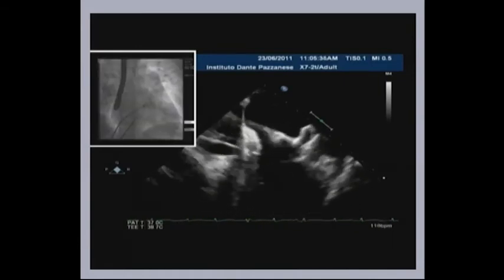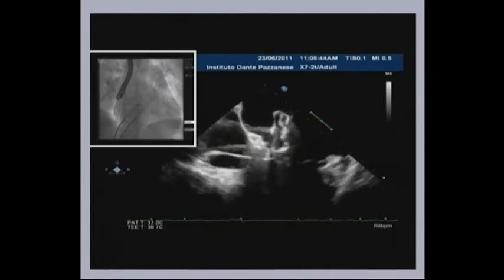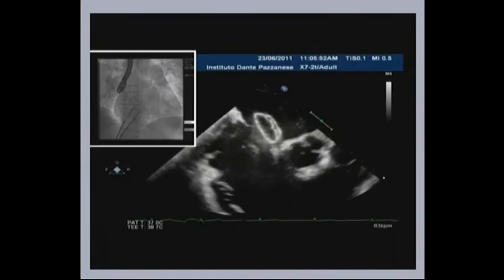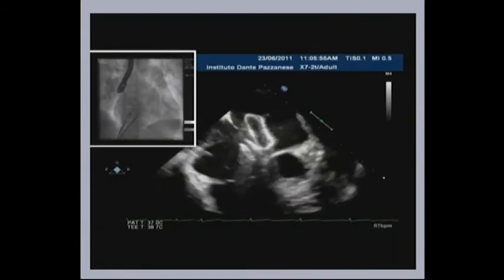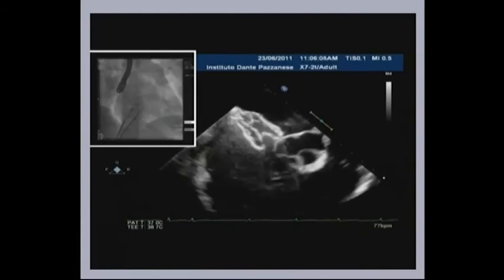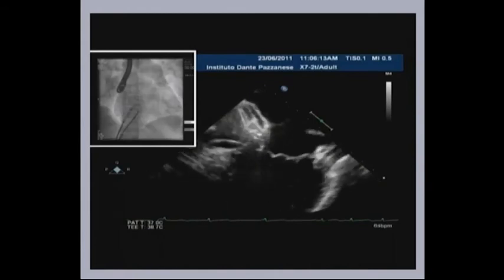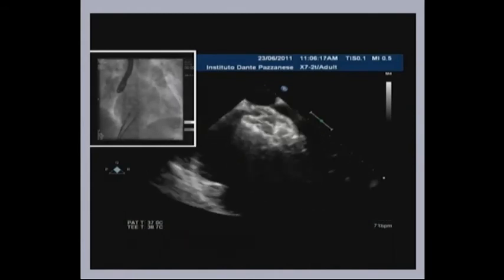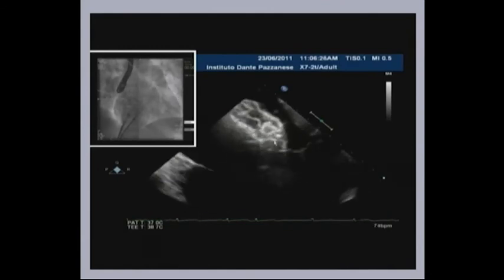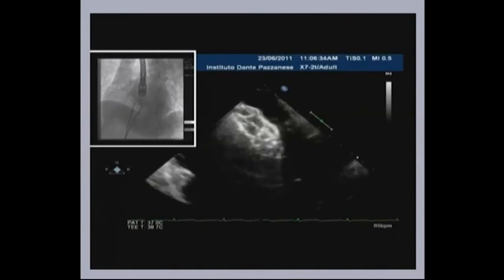I'm going to rotate the sheet clockwise a little bit. I'm approaching the interatrial septum. Can you see the aortic valve? Now I'm going to open up the waist and deploy the right disc on cine. There was a little bit of hugging there — the larger device hugged the inferior device. But because they are in different planes, the overlapping I don't think is that significant. Here we see the superior one, which is in very good position with the septum, and it's really hugging the inferior one here.